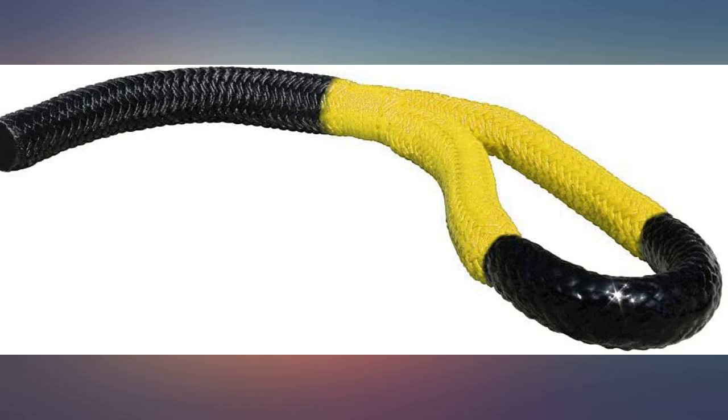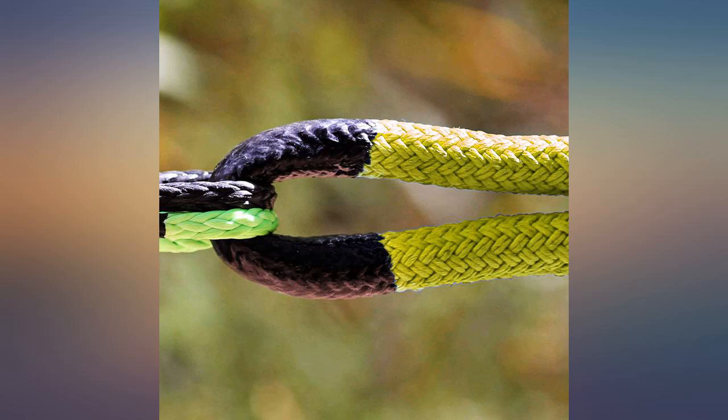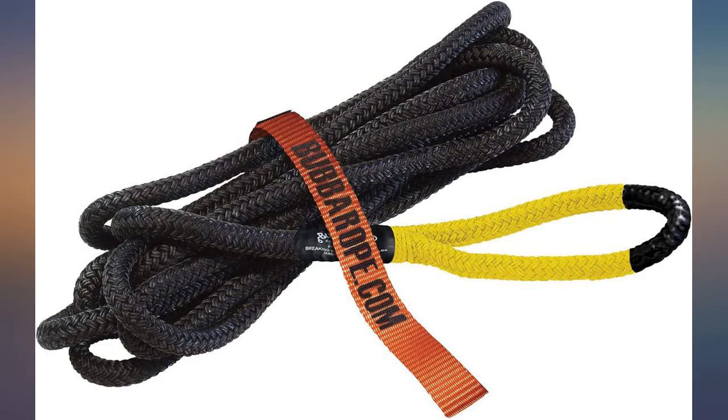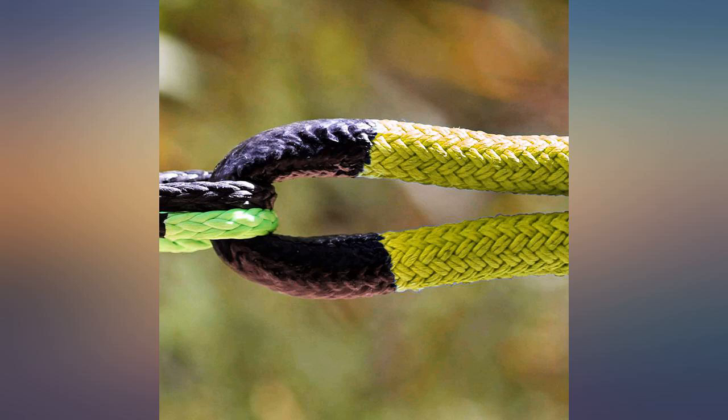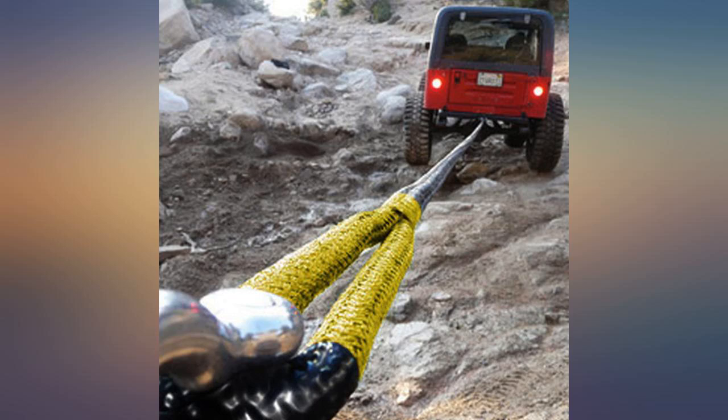Everything was as implied. Seems like a good product. Haven't used it yet. Purchased June 2014 and haven't had to use it yet. Came with a carry bag and very easy to read instructions. Sets in my ATV trip bag for those just-in-case moments when I get stuck. Hope I can pull someone out with it soon.